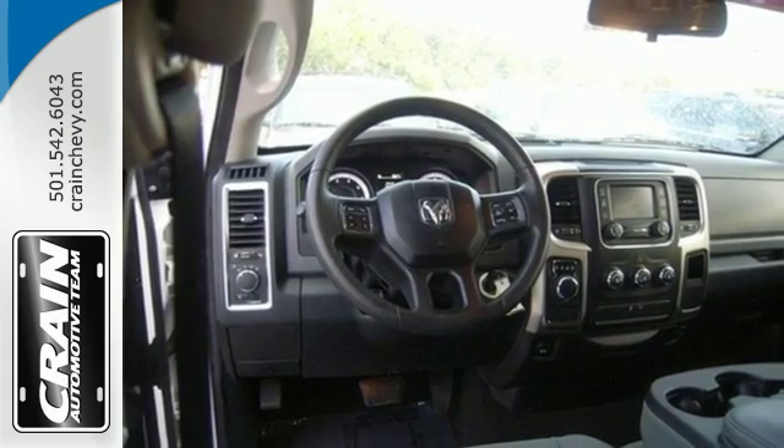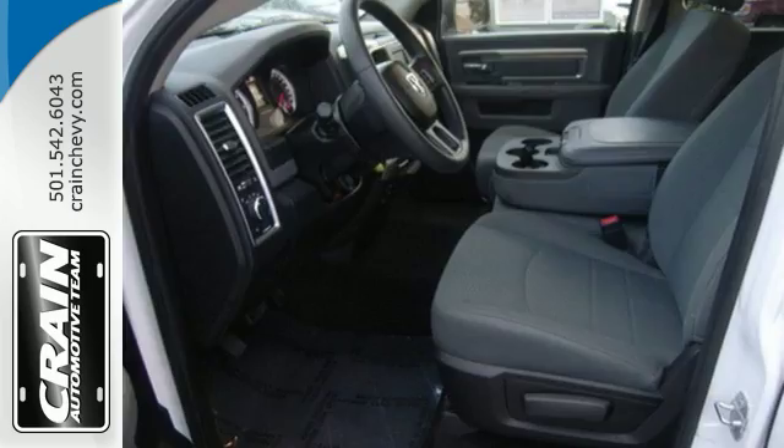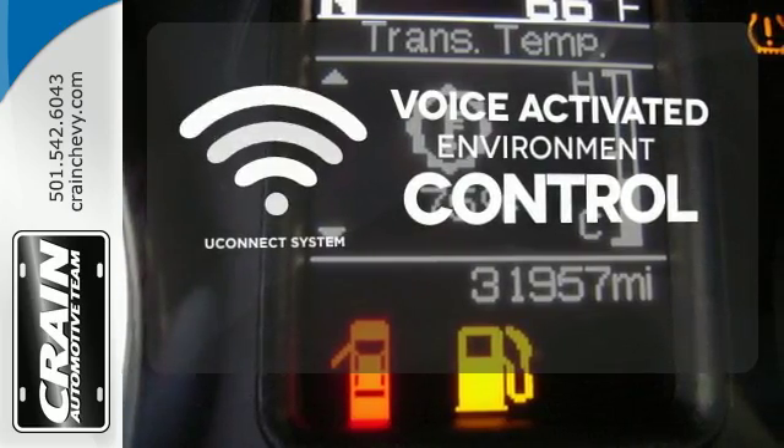The remote USB port and Uconnect audio system are just a hint of what else is coming along for the ride. Hands-free and voice-activated Uconnect will keep your hands on the wheel, your eyes on the road, and you connected.